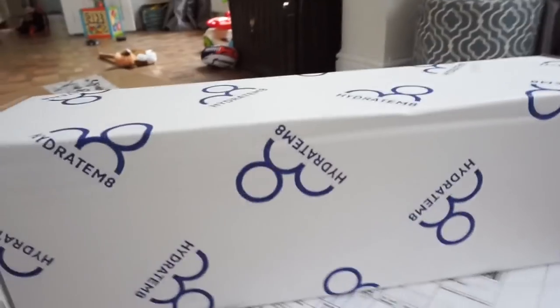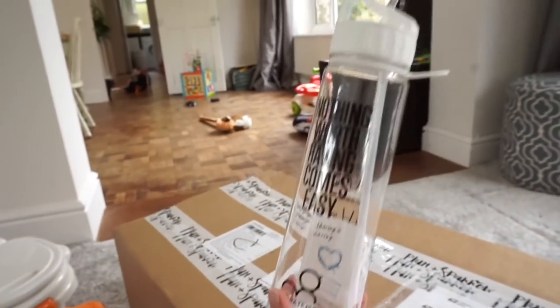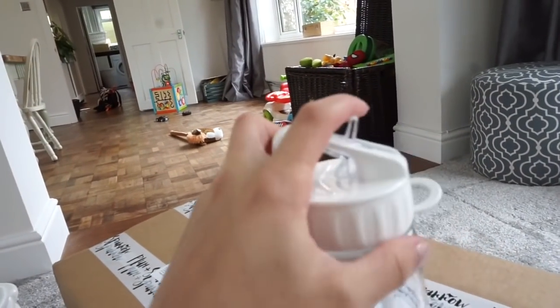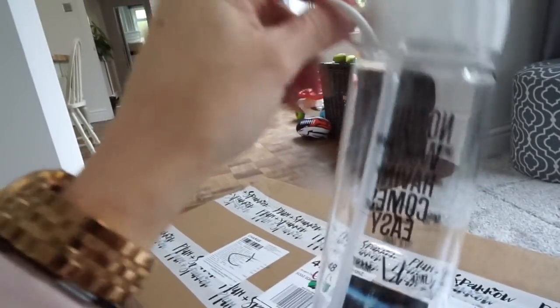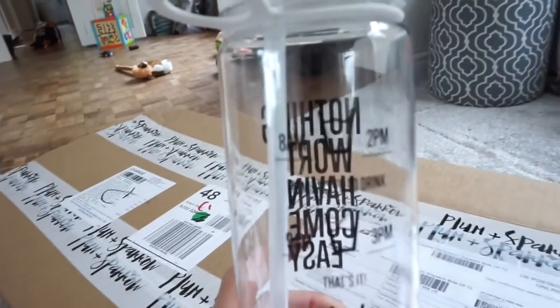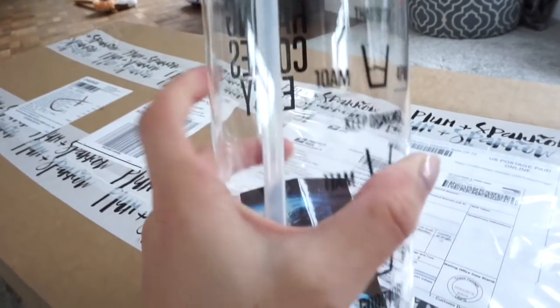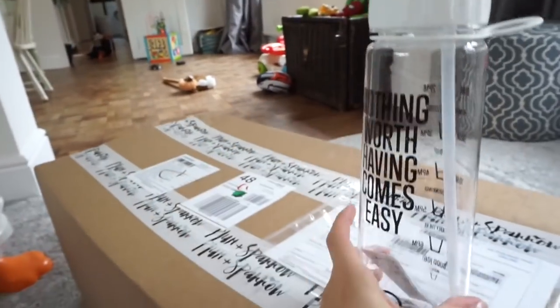Two very exciting deliveries and I actually remembered to get the camera before opening them. First up is the Hydrate Mate bottle — it's meant to be really good to prompt you to drink more water. It's their new white one and says 'Nothing worth having comes easy.' It has a hard straw top and a handle. What's cool is it has time markers — by 8am you should have drunk to a certain line, then 9am, 10am, 11am, so you fill it up twice a day. I haven't been drinking enough water so I'm very excited about this. I bought this one.